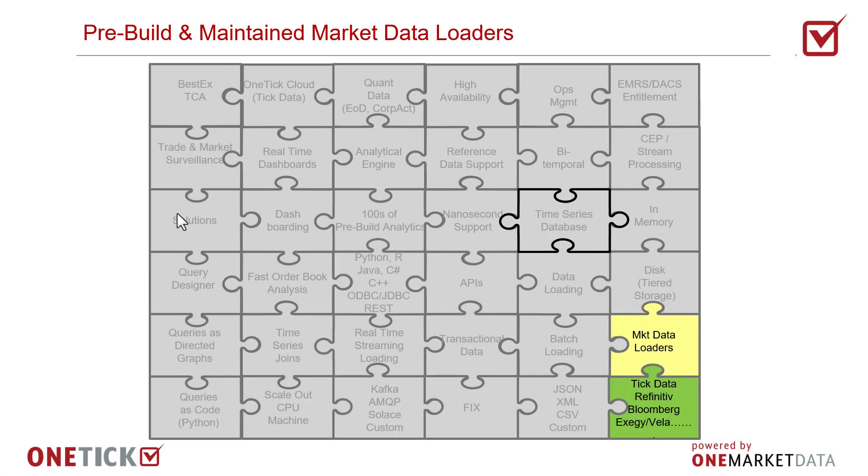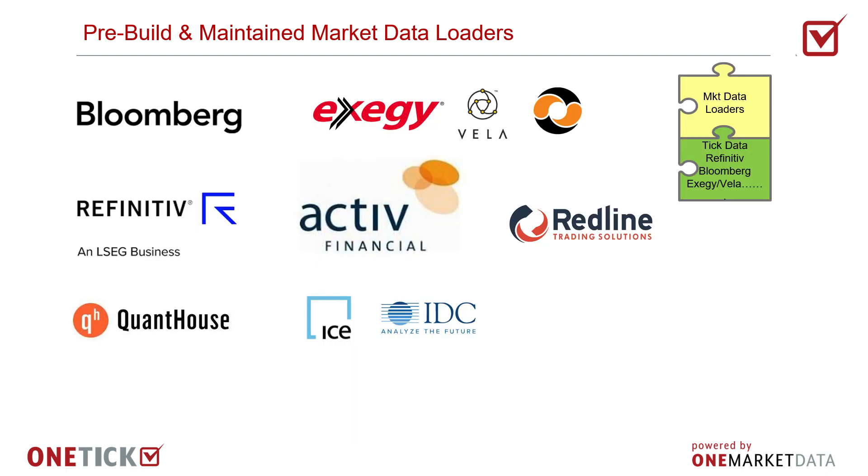We build and maintain collectors for the collection of streaming real-time market data, which is typically trades, quotes, and book depth, which are either market by level or market by order.